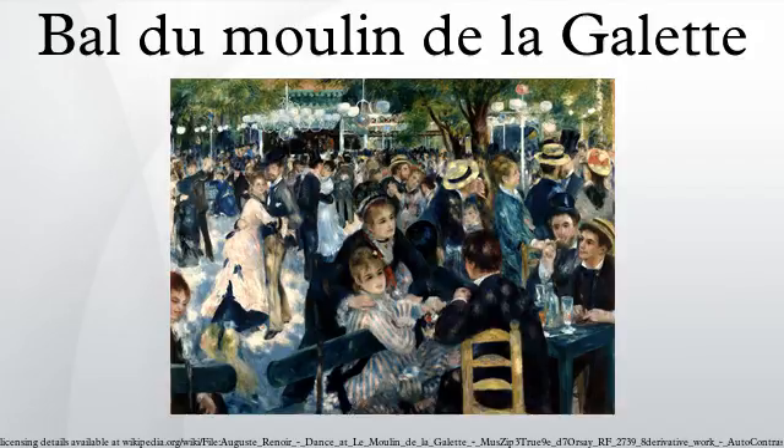Saito caused international outrage when he suggested in 1991 that he intended to cremate both paintings with him when he died. However, when Saito and his companies ran into severe financial difficulties, bankers who held the painting as collateral for loans arranged a confidential sale through Sotheby's to an undisclosed buyer. Although not known for certain, the painting is believed to be in the hands of a Swiss collector.